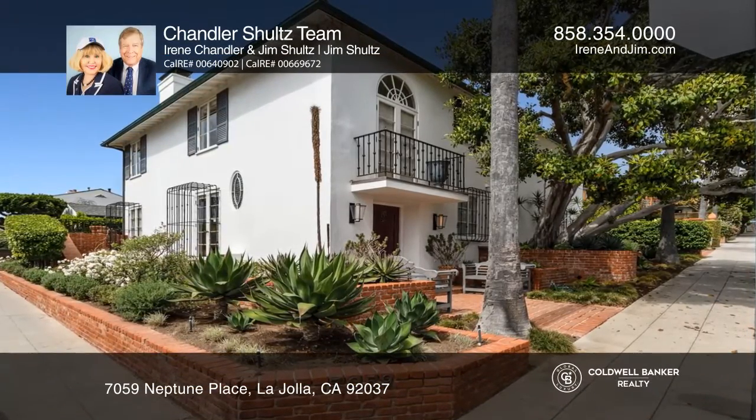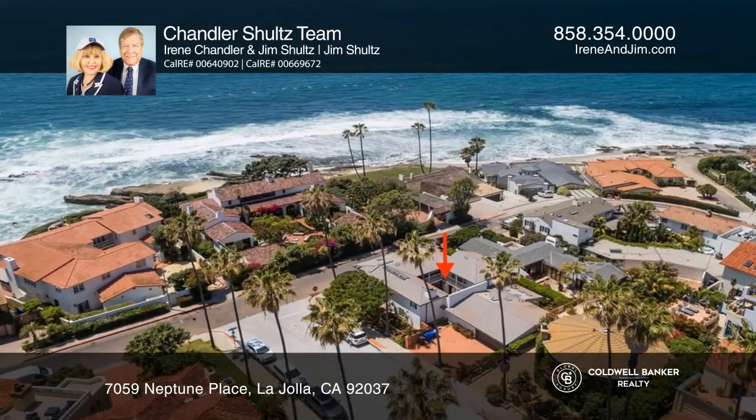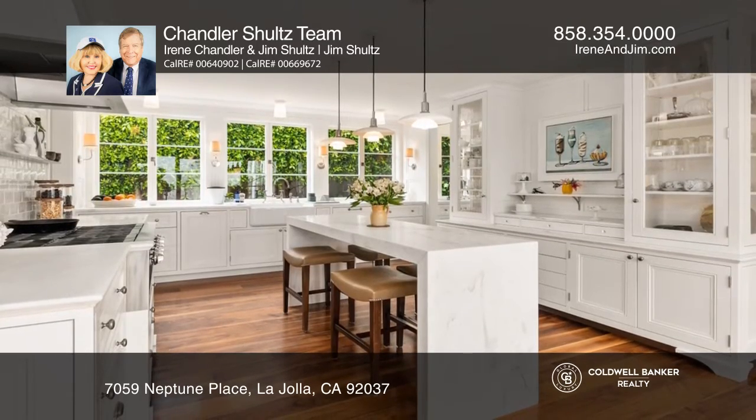Come see this exquisitely renovated traditional home boasting the finest of taste. Enjoy pleasing ocean vistas just moments to the famous sandy Windensee Beach.